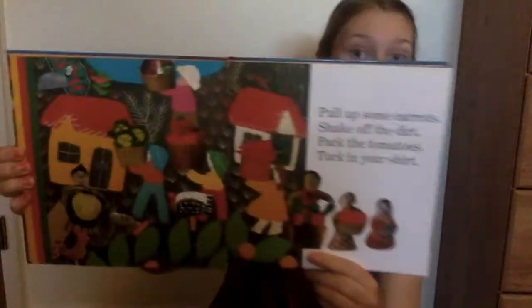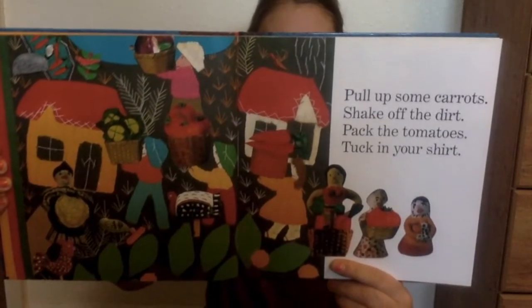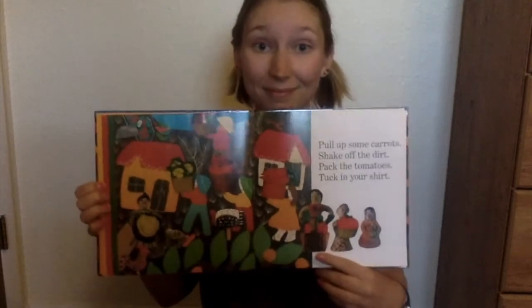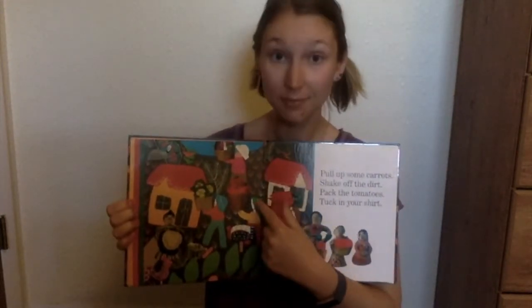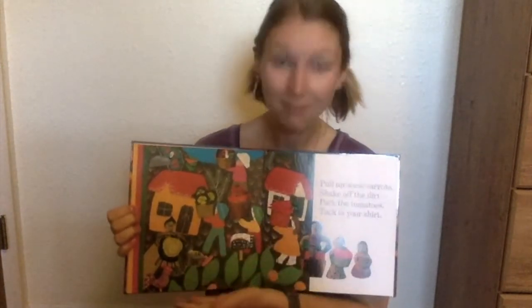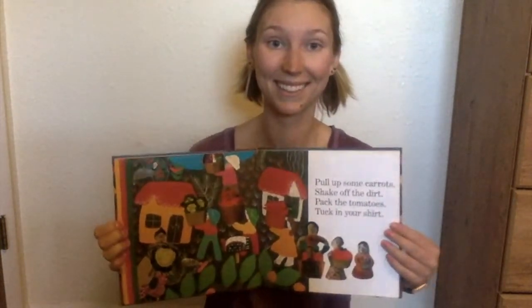Do you see examples of lines used on this page? You're right! Look — we see white lines, orange lines. Lots of lines make up the pictures in this book.